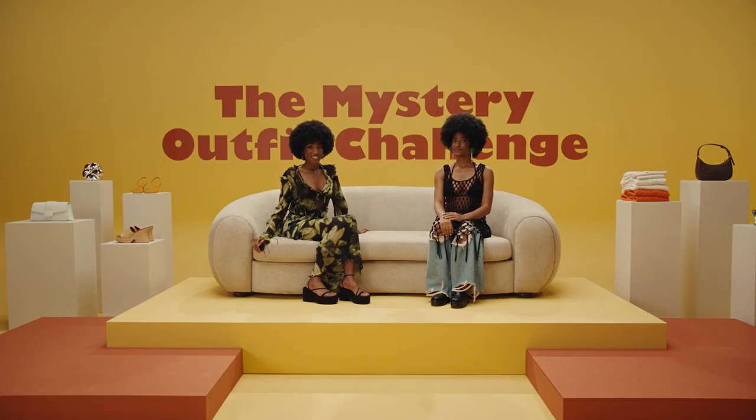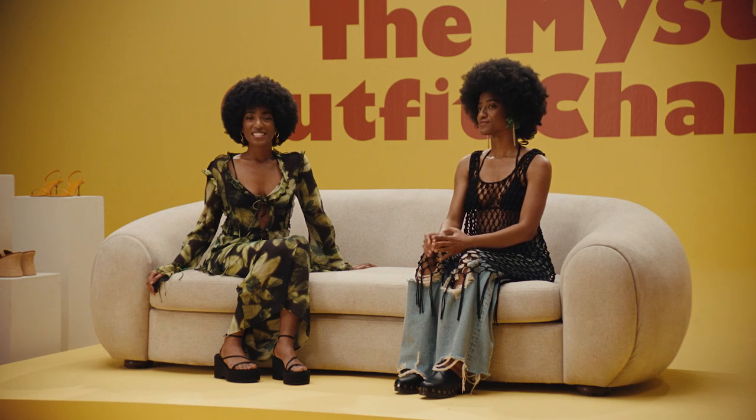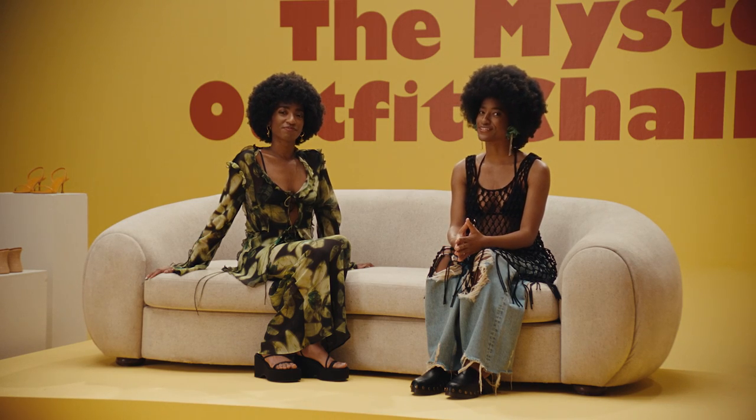Growing up as twins has had a major impact on us. We feel very lucky to be able to work in fashion together. You might think that as twins we're an extension of each other, but when it comes to creating our outfits, our choices are pretty unique. You'll never see us steal each other's outfits. While I tend to be more laid back, I prefer to stand out. I'm so excited to see what this challenge will bring us. Here we go.